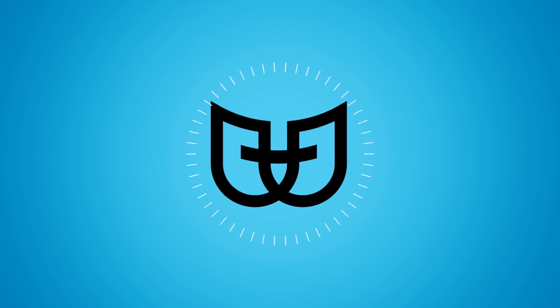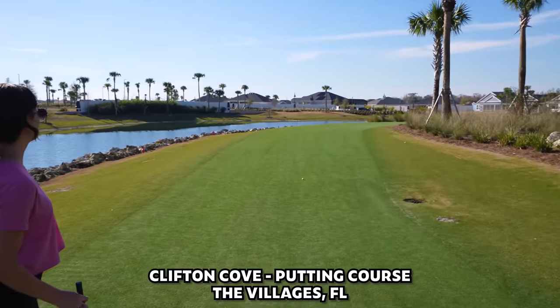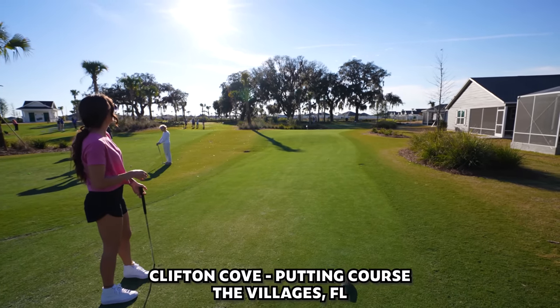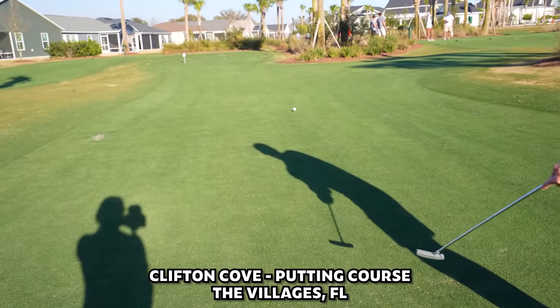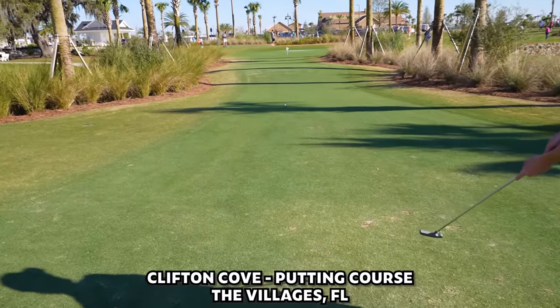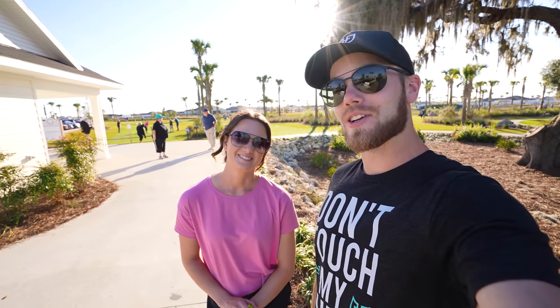How's it going everybody? Today we are checking out the Clifton Cove putting course out here at The Villages down here in Florida. Should be a ton of fun — we've never really played a full 18-hole putting course kind of set up like this. Let us know who you think is gonna win. This place looks insanely hard, incredibly challenging. See how well we do — let's do it!